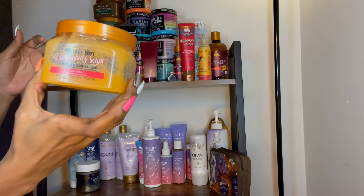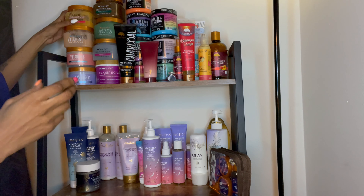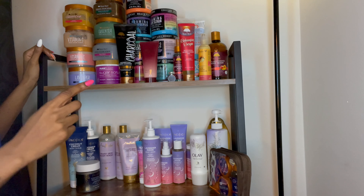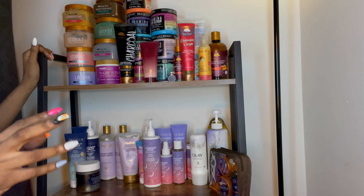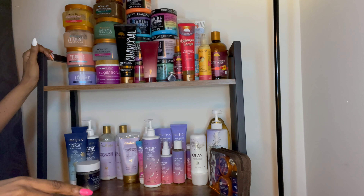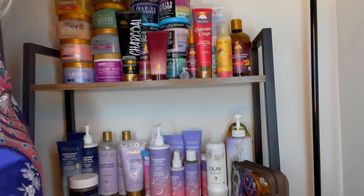This one is the Bohemian Escape with turmeric in it. I love love love anything with turmeric in it, and I'm so upset because I cannot find that one anywhere. I think Amazon might have it but I'm not paying $23 — that's ridiculous. I'll just make my own turmeric scrub if that's the case.